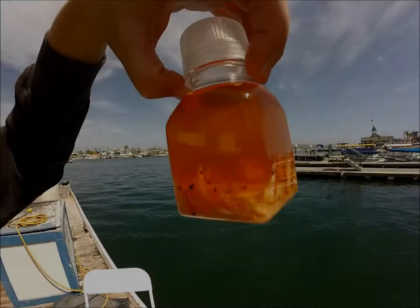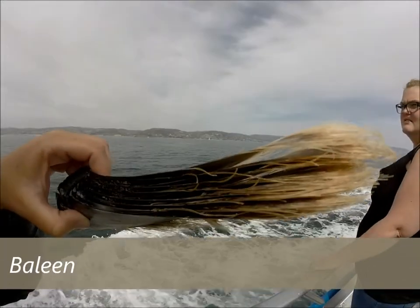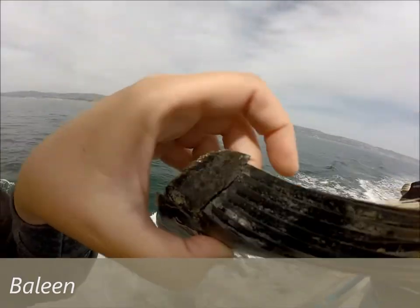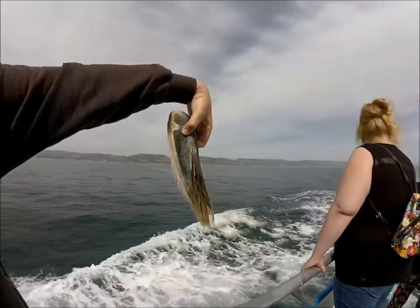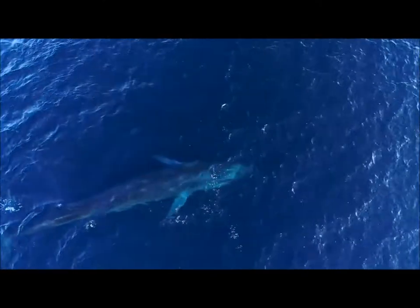Blue whales are able to eat these animals because of the feeding strategy they share with many other whales, which makes use of a structure called baleen. Baleen is what whales have in place of teeth, made of keratin — the same substance that makes up your hair and fingernails — and it grows down from the top of their mouth in plates that stack together to form the largest filtration system of any animal.